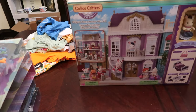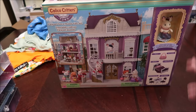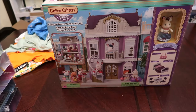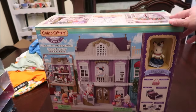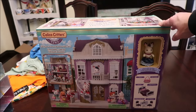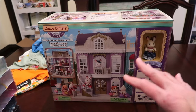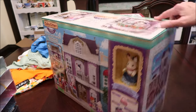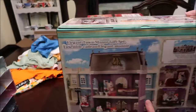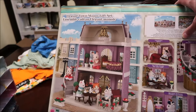Then we bought her a larger set. I love this — it's called the Calico Critters Town Elegant Town Manor Gift Set. It's a larger set and I love that purple color, I think it's so pretty. On the back you can see what it looks like.